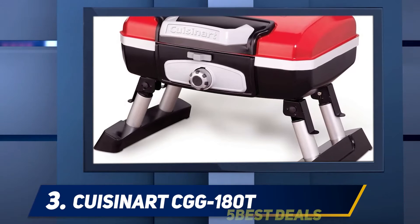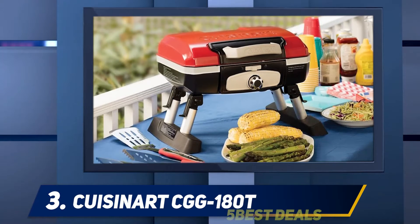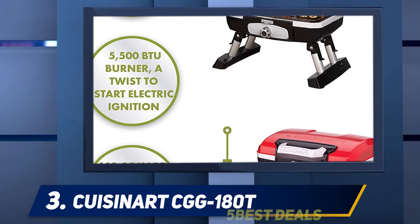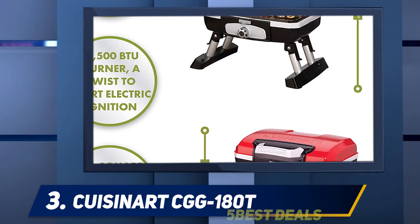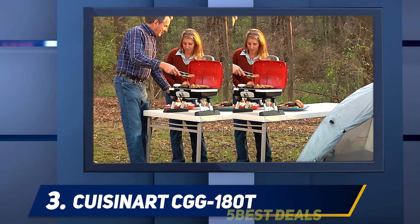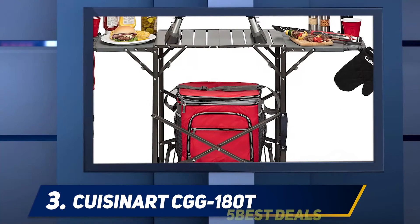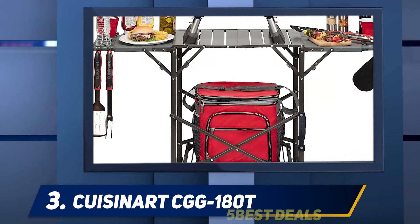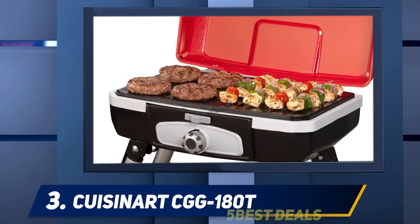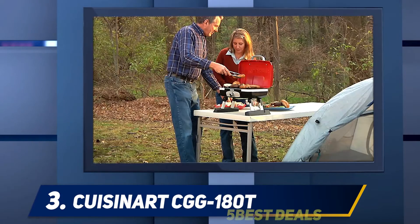It has aluminum legs and stabilizing feet to get you set up on any surface in minutes. A spill-resistant drip tray also helps to enhance portability. Although this is just a single-burner grill, it is still powerful — it has a total input of 5,500 BTU per hour over a 145 square inch grilling area. The Kusinert CGG-180T can cook for larger groups of people even though it is small in size. The cooking grate can fit up to eight steaks or burgers at once, and the grates are porcelain-enameled to ensure even heat distribution.